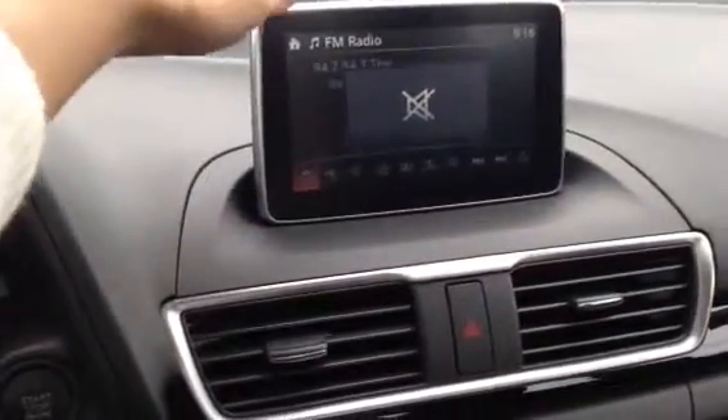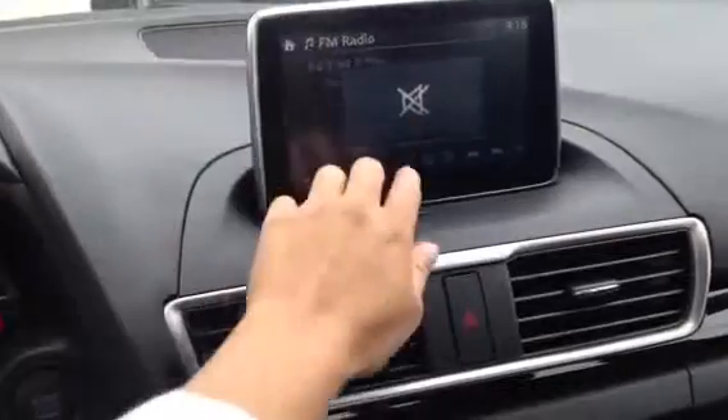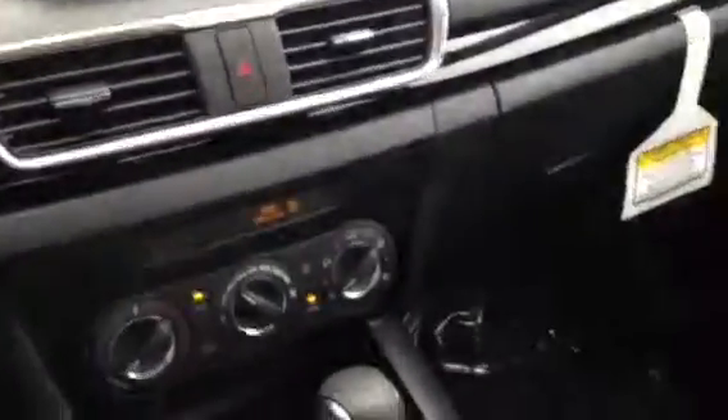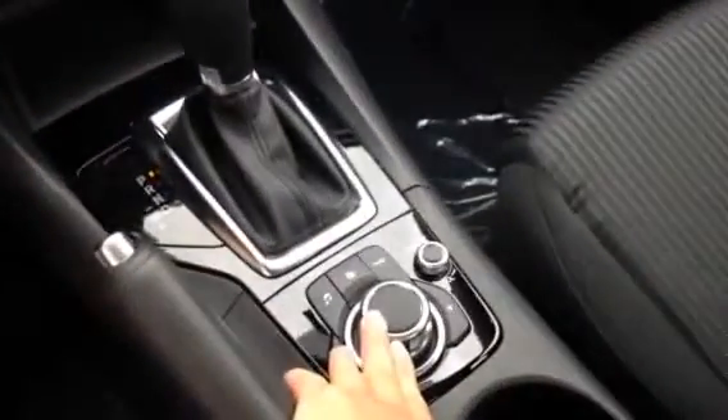This is going to be our 7 inch infotainment system. It's all touchscreen as well until the vehicle is in motion, and then you would use the center console. We have a black interior with sport cloth trim seating.